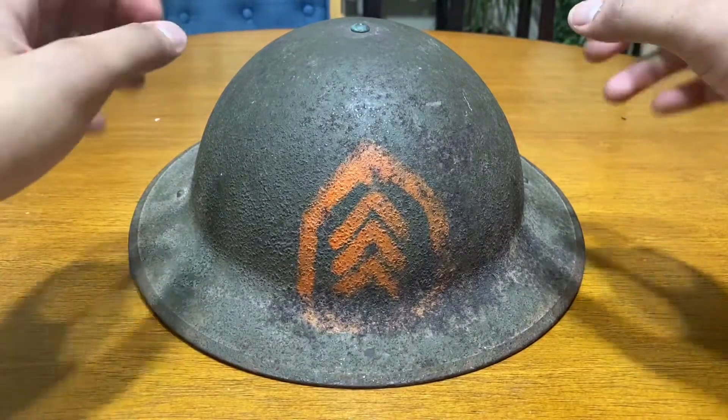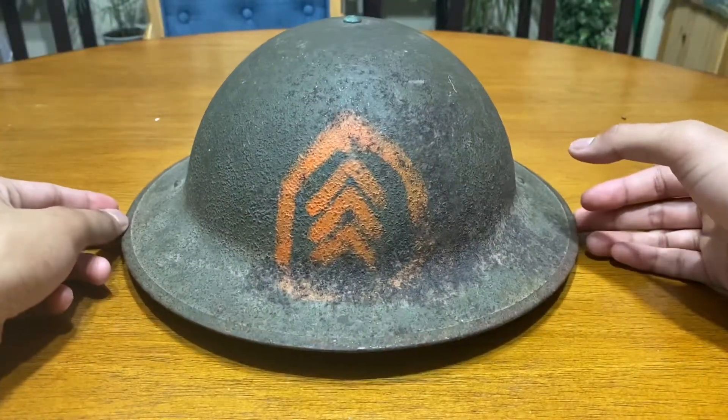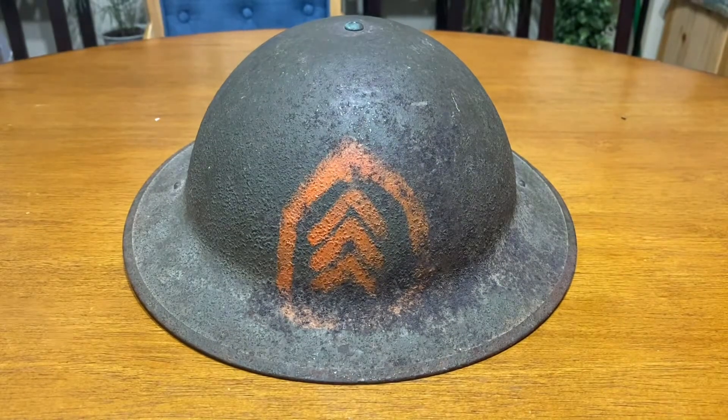Hey guys, today I'll be showcasing a piece of gear. The reason I'm doing this is because I'm very bored and I complain a lot about having way too much stuff in my room that I've never used. So I'm making this video on my Brodie helmet. I'm not going to talk about the full history behind the helmet, but I will mention some historical facts if necessary.